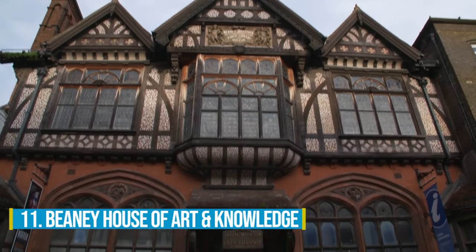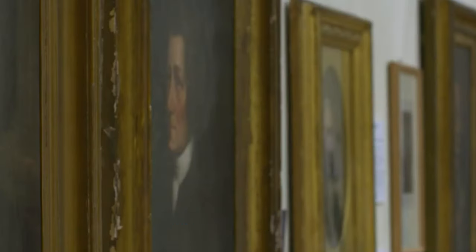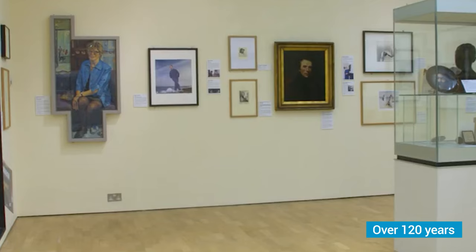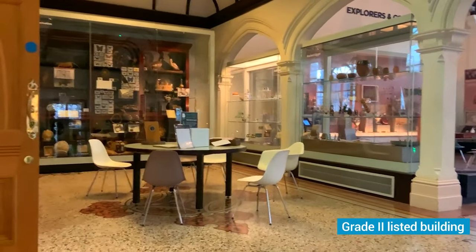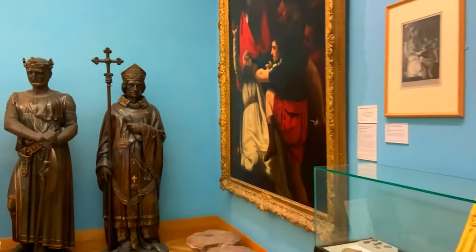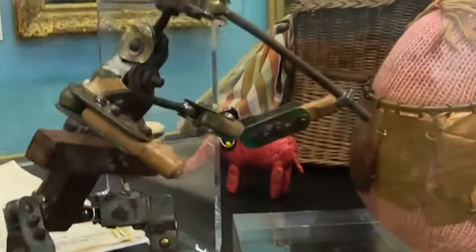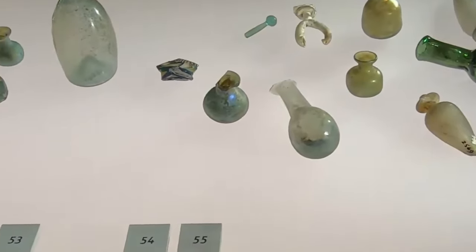Number 11: Beanie House of Art and Knowledge. Get ready to be amazed at the Beanie House of Art and Knowledge. This magnificent museum, library, and art gallery has been captivating visitors for over 120 years. Located right in the heart of historic Canterbury, this Grade II listed building is a treasure trove of cultural heritage. Prepare to be enchanted by stunning old master paintings and drawings dating back to the 16th century, and dive into the rich history of the area through fascinating local archaeological artefacts. Don't miss the chance to admire the exquisite Saxon jewellery on display.